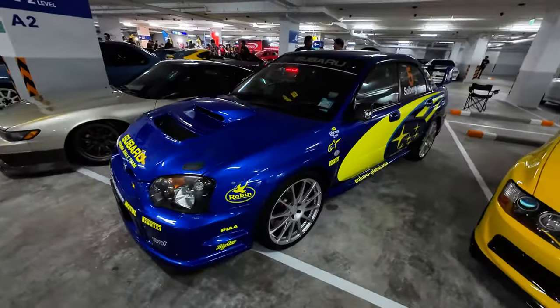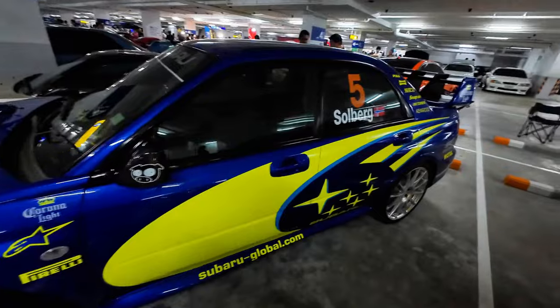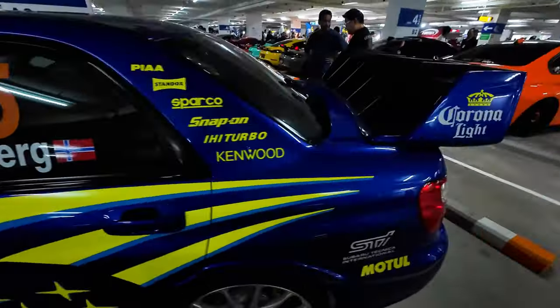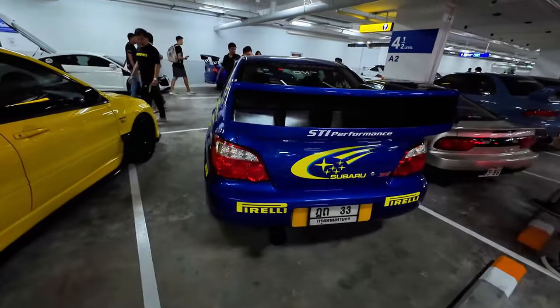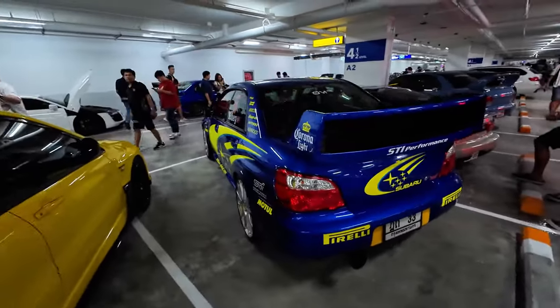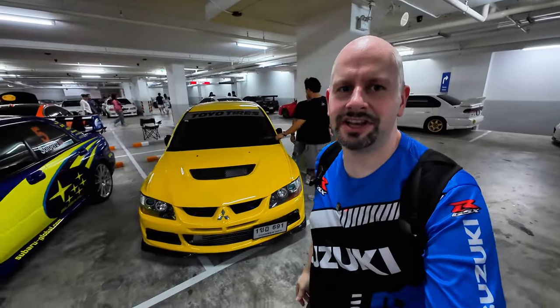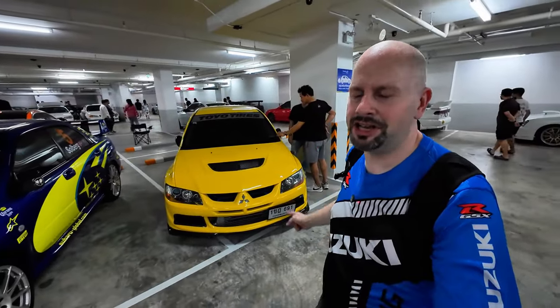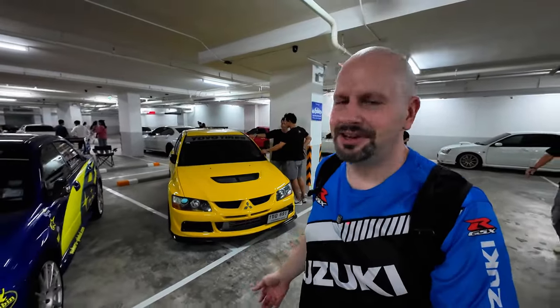This car is so cool. It's from the era of WRC when I used to watch it really regularly. I haven't watched it for years since I don't know who most of the drivers are anymore, but Peter Solberg was one of my favorites, so I love this car. And next to the STI, we have an Evo — it's an Evo 8 or 9. I'm never sure of the difference because I was never an Evo guy, but I do like them.